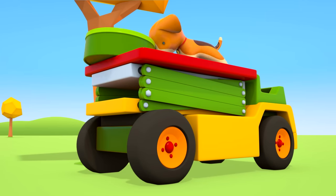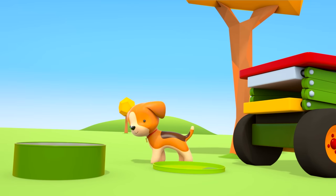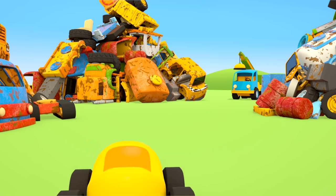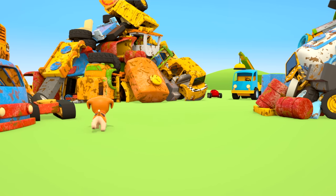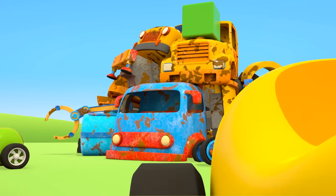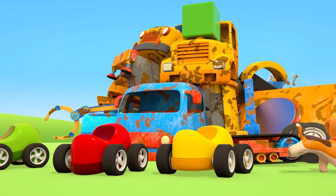I wonder what could be inside. It's another map! I wonder what the blue triangles could mean. Those triangles are meant to be the piles of old parts at the scrap yard. Do you see the green cube, cars? That's the next clue.